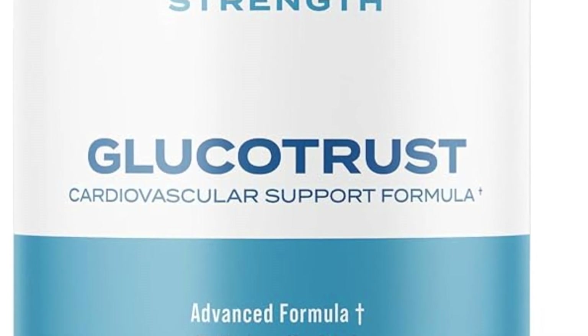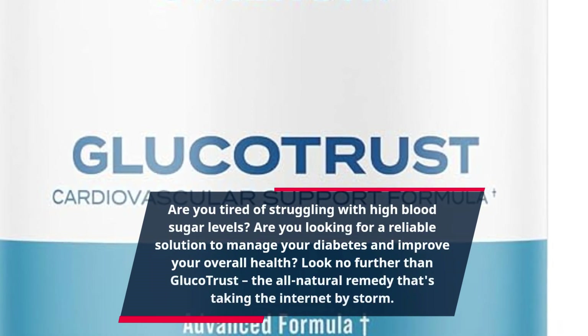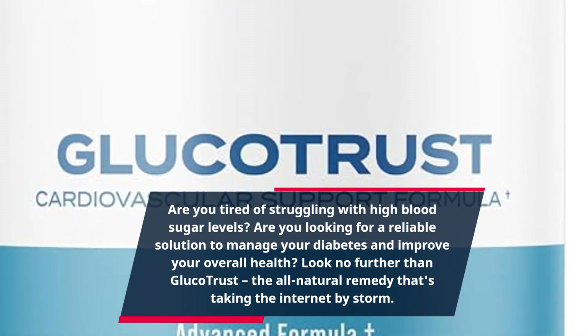Are you tired of struggling with high blood sugar levels? Are you looking for a reliable solution to manage your diabetes and improve your overall health? Look no further than Glucotrust, the all-natural remedy that's taking the internet by storm.